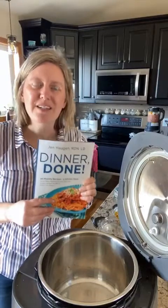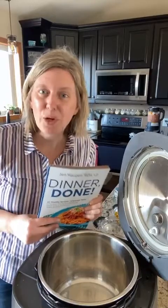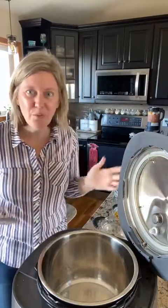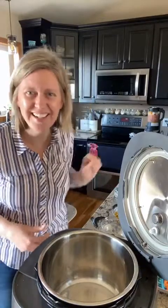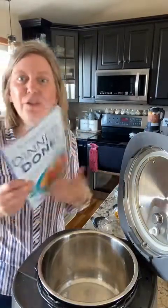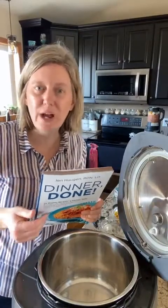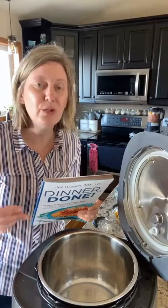This book is just meant to help every busy family get dinner on the table, because the number one question when everybody comes home is what's for dinner. It can get a little stressful if you don't have a plan — 80% of people don't have a plan by four o'clock. My goal is to help you with that. Inside the book are 40 healthy recipes with five specific chapters, all revolving around different kitchen tools to help you get dinner done faster.